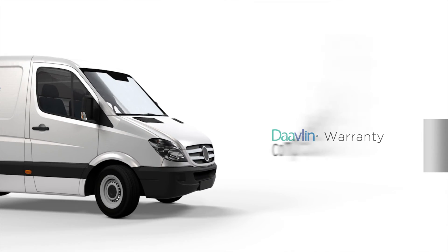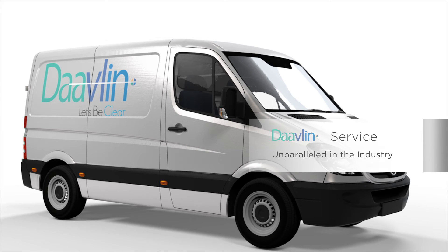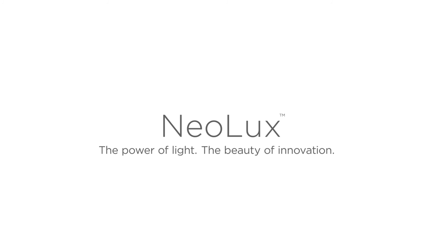Neolux is backed by Davlin's comprehensive warranty. Our technical service is unparalleled in the industry. Our experienced field technicians provide professional, friendly on-site assistance, while our knowledgeable in-house support staff is standing by to answer any questions you have. Neolux — the power of light, the beauty of innovation.